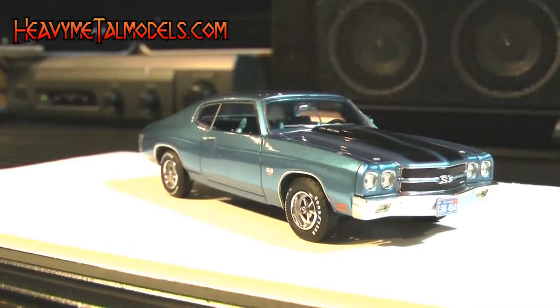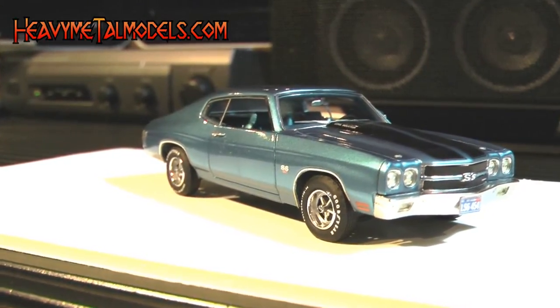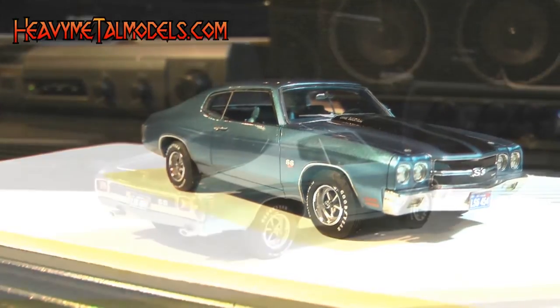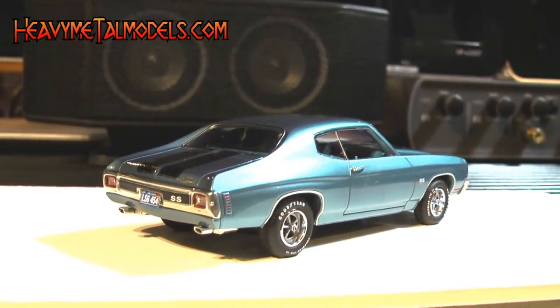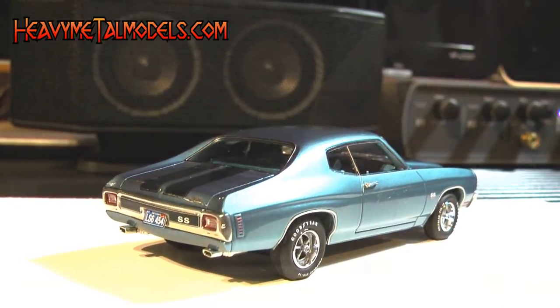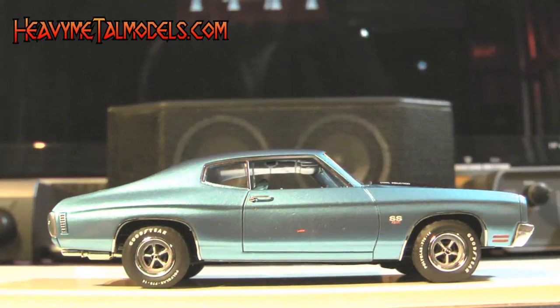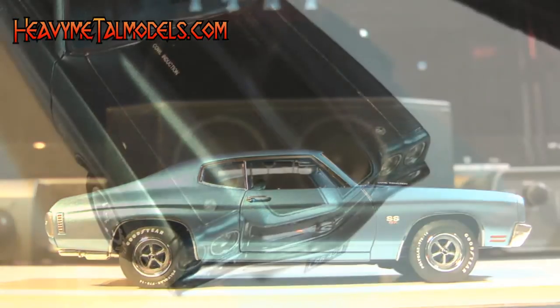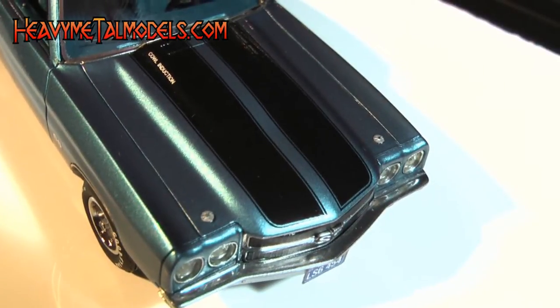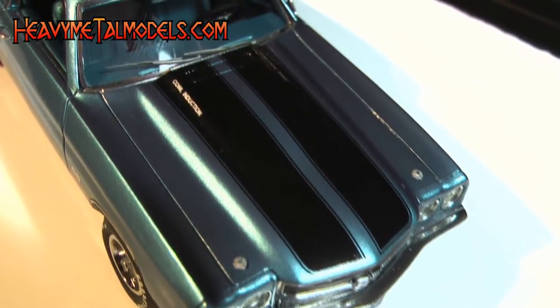1970 was a great year for the Chevelle and models of this hallowed hauler always seem to attract a crowd of collectors who love its muscular shape. This SS454 has done very well here in a casting that's been beautifully finessed. I didn't see a mold line or any flaws in the model's body. And even though the gloss on the stripes over the hood and trunk was a little uneven on this pre-production sample, the decals were placed just right, and other samples I've seen were perfect.